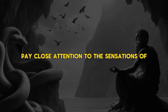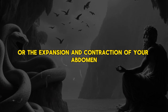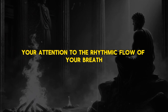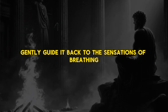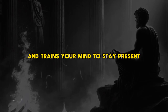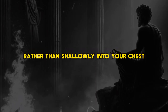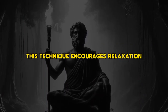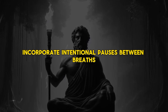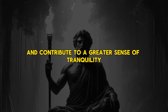As you breathe, pay close attention to the sensations of each inhalation and exhalation. Notice the rise and fall of your chest or the expansion and contraction of your abdomen. Shift your focus to the present moment by anchoring your attention to the rhythmic flow of your breath. If your mind starts to wander, gently guide it back to the sensations of breathing. Engage in diaphragmatic breathing, where you breathe deeply into your abdomen rather than shallowly into your chest. Incorporate intentional pauses between breaths, allowing for moments of stillness.